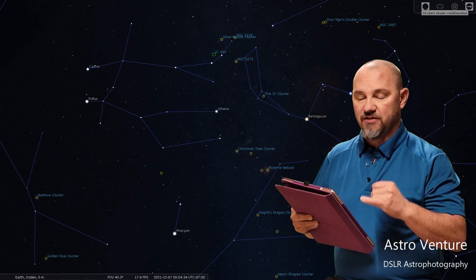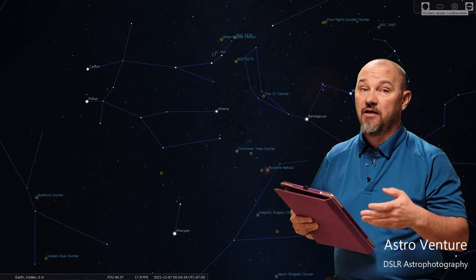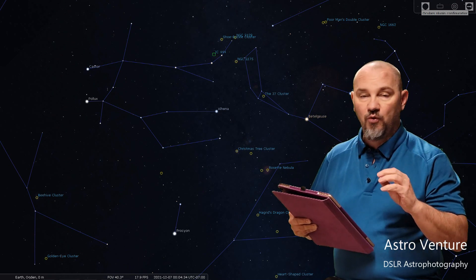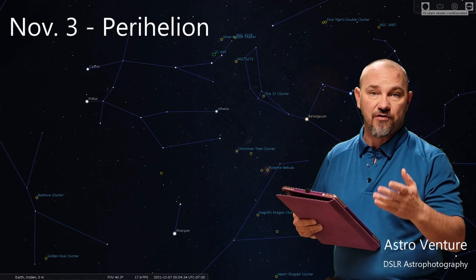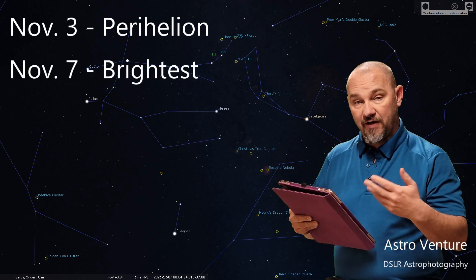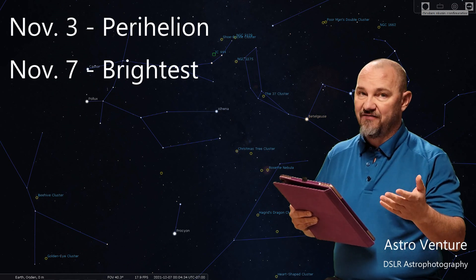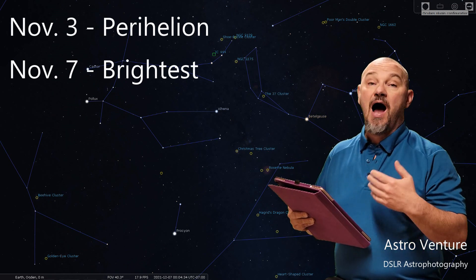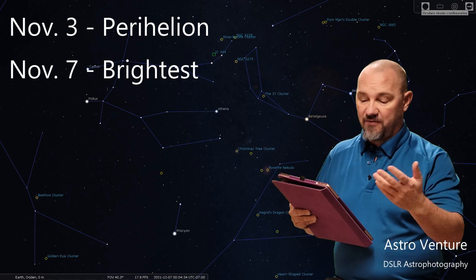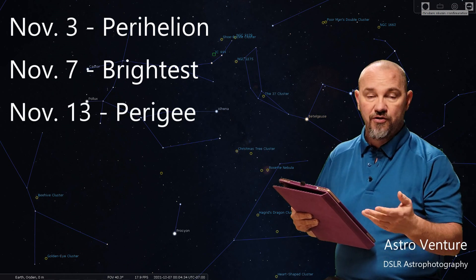Some points of significance: November 3rd, the comet will reach Perihelion — that's the closest point of travel nearest the Sun. November 7th, four days later, the comet will be at its brightest, so if you can get out and photograph it, that's the ideal date. I intend to be out on November 6th — not quite the brightest, but it lines up with my schedule. November 13th will be Perigee, its closest point to the Earth.